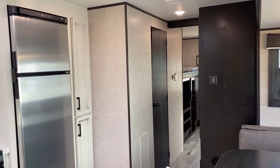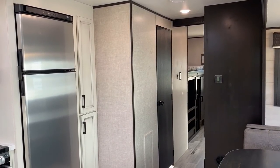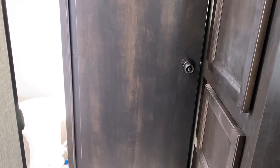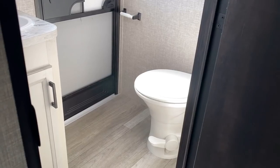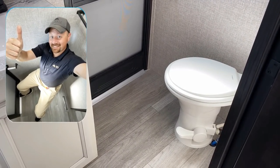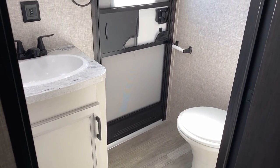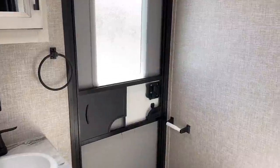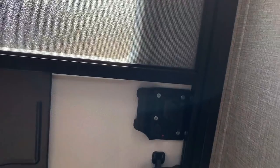Now let's look at the bathroom. Notice the brown door handle with a lock, a porcelain foot-flush stool, and an extremely roomy space — not just legroom but hip and shoulder width. This has a direct-entry bathroom door, which cuts down on dirty foot traffic inside the RV.